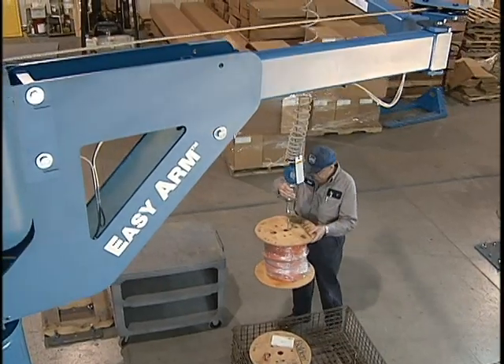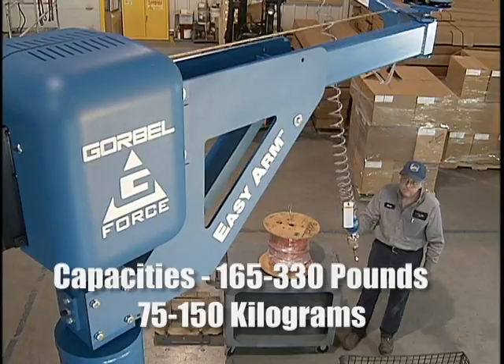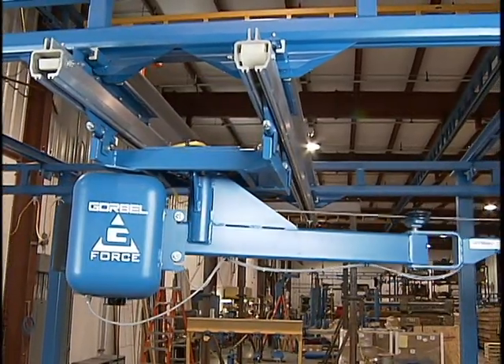With capacities to 330 pounds, the EasyArm is available as both an easy-to-install freestanding unit or as an under-hung style, which can be mounted directly to an overhead building structure or to the offset load platform of a workstation crane.